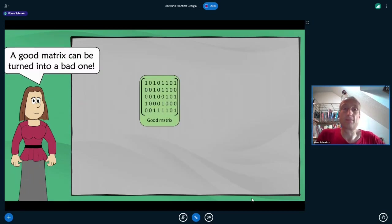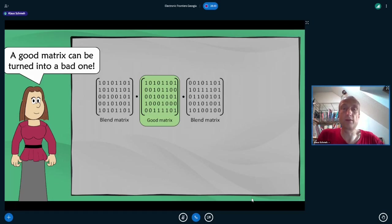However, there are exceptions: a few matrices with special properties allow for easy error correction. Such a matrix is referred to as a good matrix. The vast majority of matrices are bad matrices — only very few are good and allow for efficient error correction. A good matrix can be turned into a bad one by multiplying it with two so-called blend matrices.